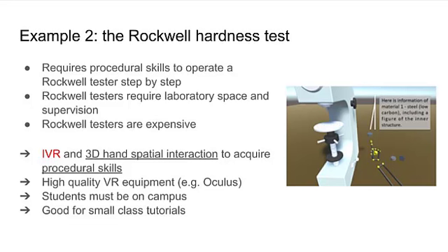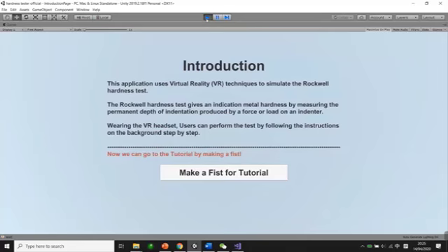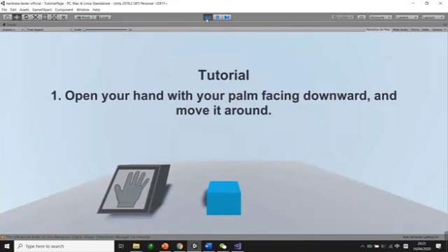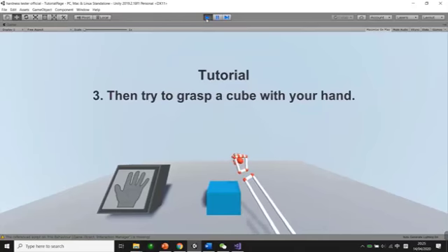The key technology used here is 3D hand interaction, which requires a rather sophisticated VR headset. We used an Oculus mounted with a hand motion capture sensor. To use this system, the students need to be on campus to gain access to the VR equipment, which nevertheless remains significantly more affordable than the Rockwell tester itself and requires less supervision and space. The software provides additional information on how to perform experiments, giving insight into the principle of techniques and how instruments operate in the laboratories.